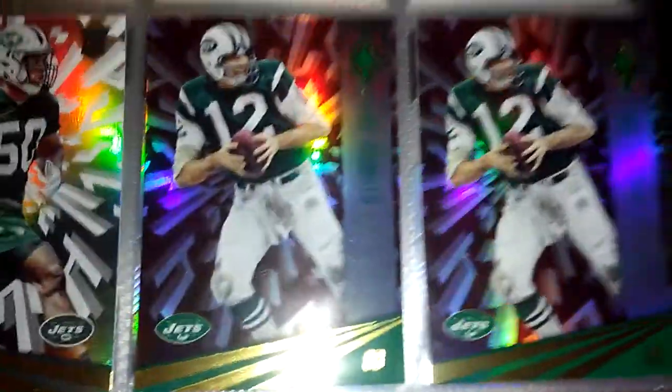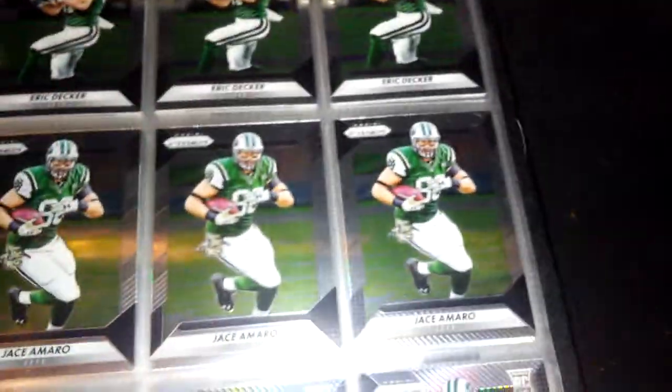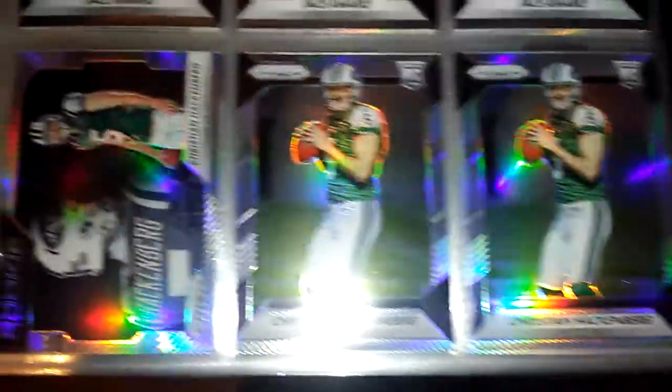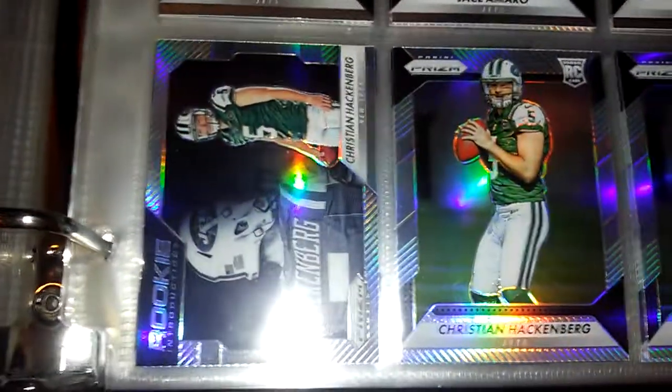I have two reds of Joe Namath. Then Dwan Lee, Christian Hackenberg, Darrelle Weavis. This is Prism — two Christian Hackenberg Prism rookies, and I have a Rookie Introduction of Hackenberg.